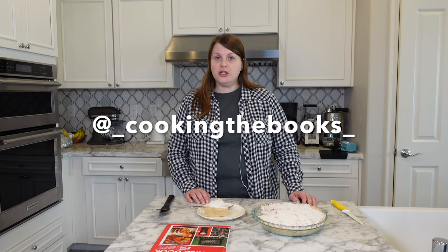Thank you so much if you come back and watch my videos week after week — I really appreciate it, and thank you if you're a first-time viewer. If you liked this video please give it a thumbs up; that really helps my channel. Maybe consider subscribing — I post content similar to this just about every week. You can also follow me on Instagram; my handle is underscore cooking the books underscore. Thanks again and I will see you in my next video. Bye!